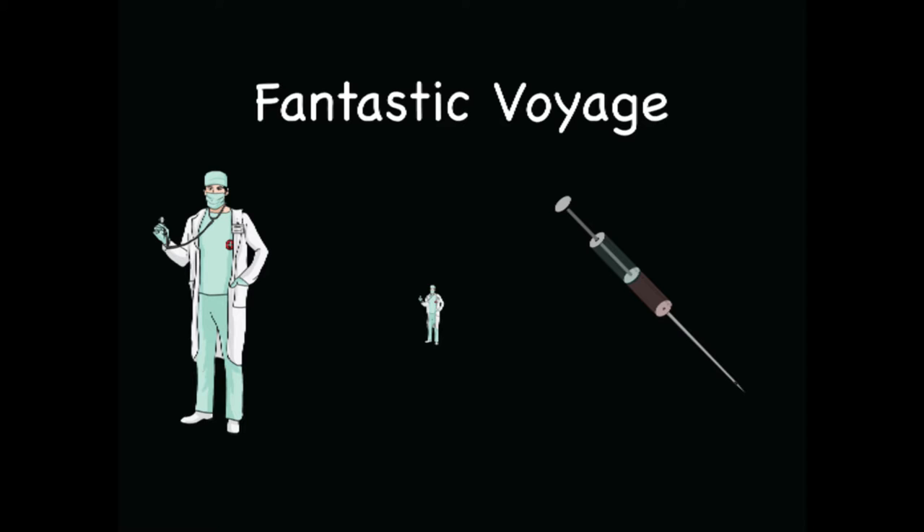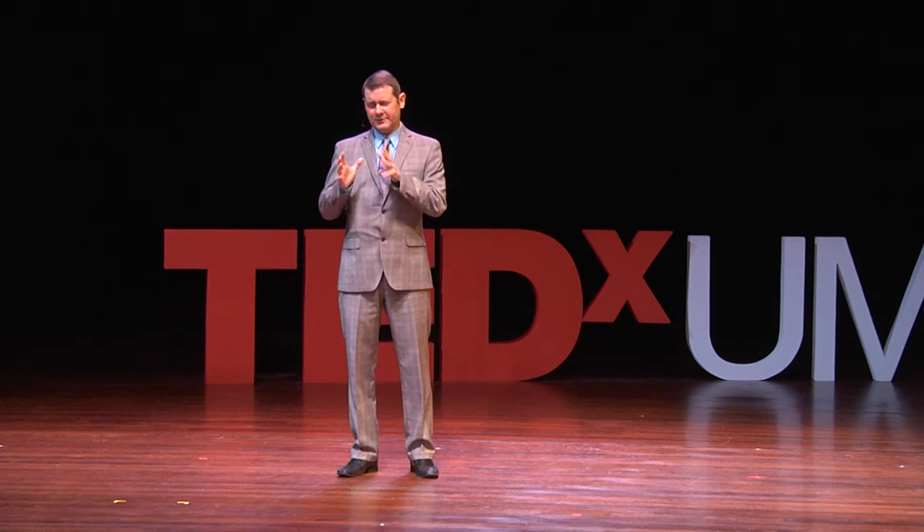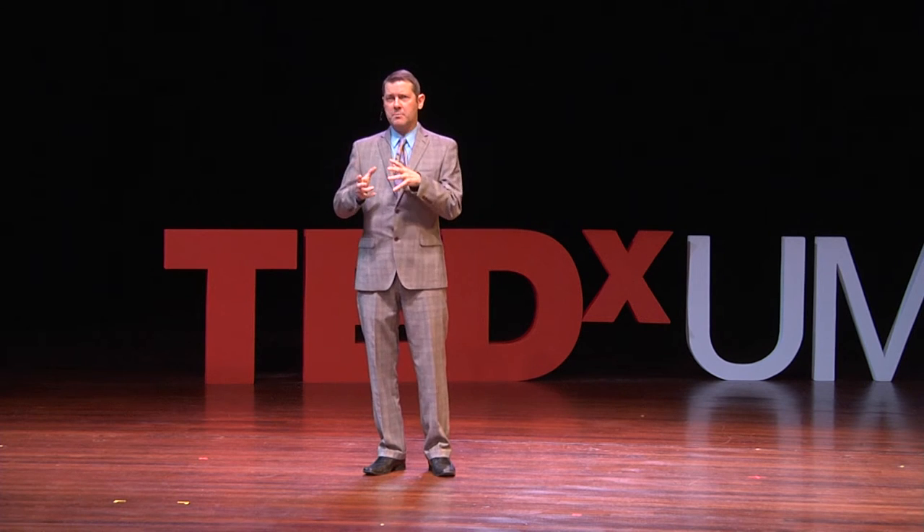It was interesting for two reasons. One, I was a teenage boy and it starred Raquel Welch — so that was one reason. The other reason was because of the cool science involved. The idea of the movie was there was a scientist who had a blood clot that was inoperable.